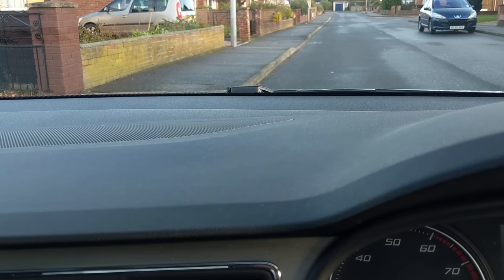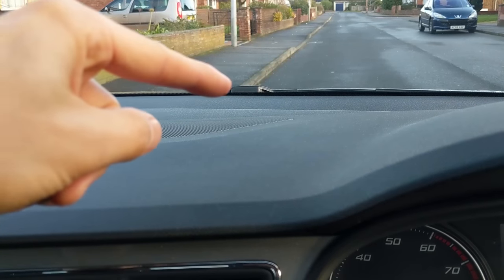A good way to judge how close you are to the curb is to line the curb up with the bottom of your window. As you can see here, the curb lines up with my windscreen wiper just there.